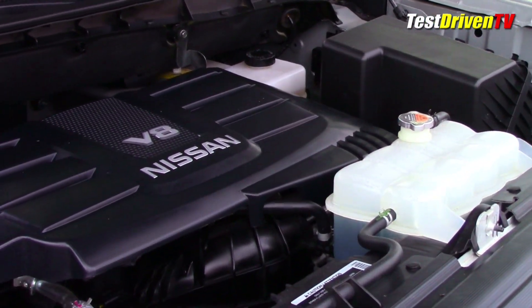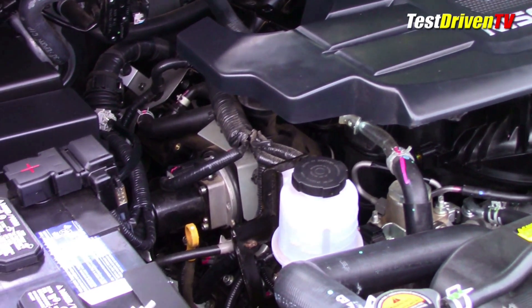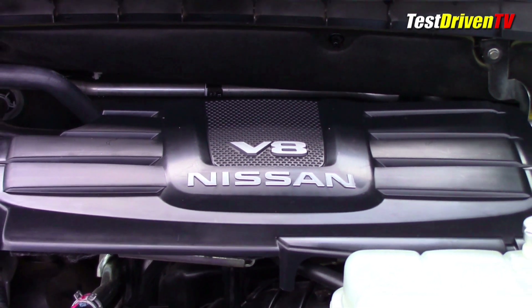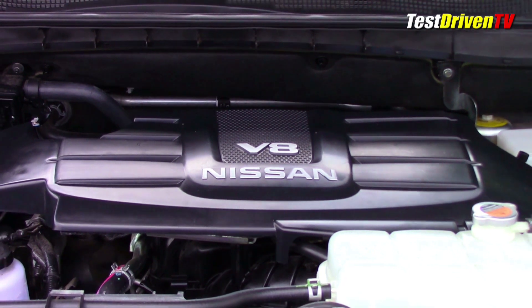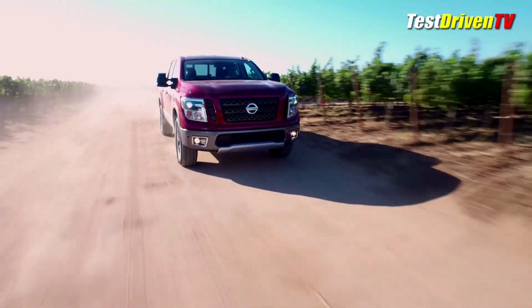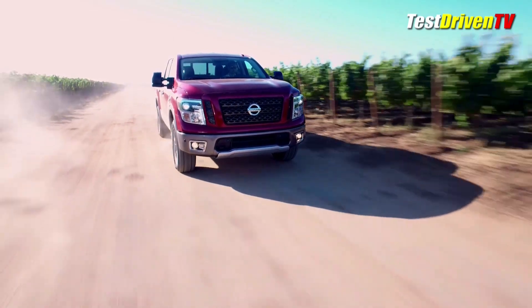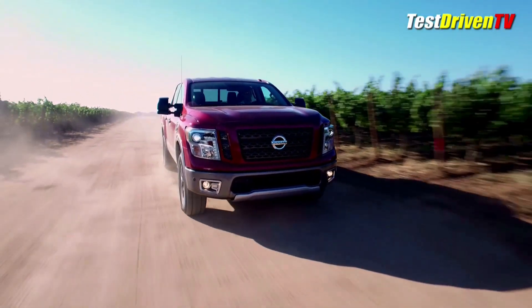Power in the Titan crew cab comes from the next-generation 5.6-liter Endurance V8 that gains direct fuel injection and a new valve timing system, in addition to a 7-speed automatic transmission. The new engine offers not only more power but a much flatter torque curve than before, and I think it feels more refined and smooth, with better drivability and a wider gear ratio spread. Nissan also points out this Titan V8 is some 28% more fuel efficient, now rated at 15 mpg city, 21 mpg highway, and 18 mpg combined.